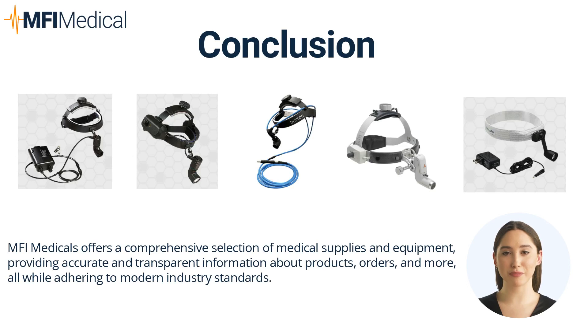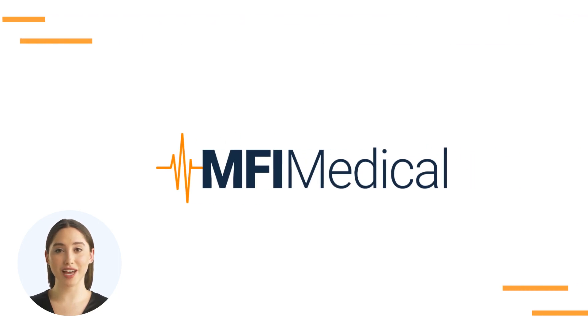Choosing the right surgical headlight largely depends on your personal comfort, the type of procedures you perform, and the light's brightness and focus flexibility. Whether you choose a Burton, Hayna, or Welch Allen headlight, it's crucial to pick one that provides excellent visibility, comfort, and ease of use. Thank you for exploring MFI Medical's guide to choosing the right surgical headlight. Visit mfimedical.com and find the perfect fit today.